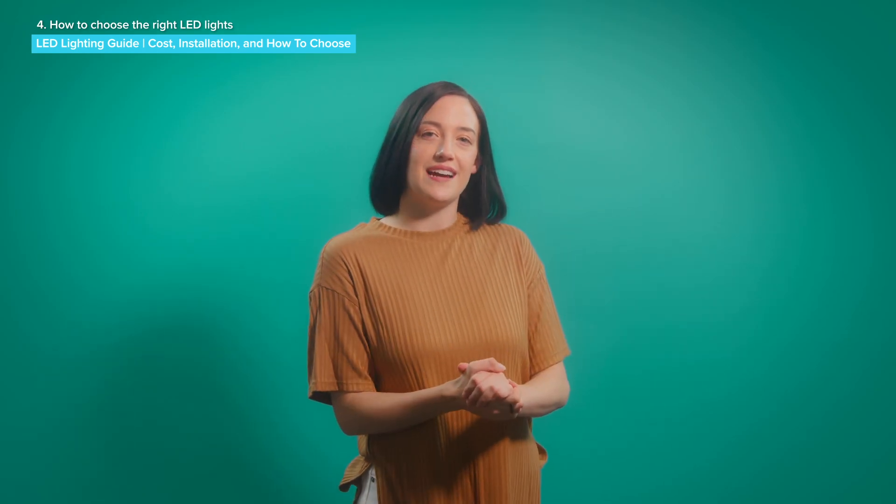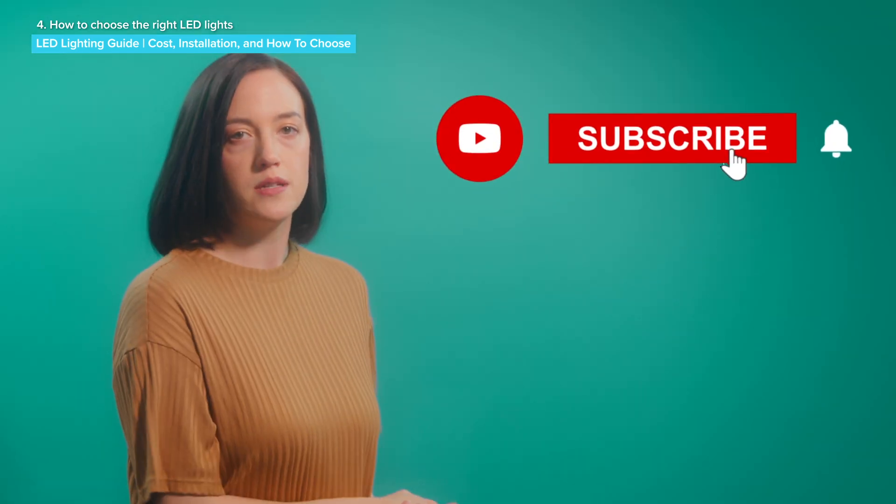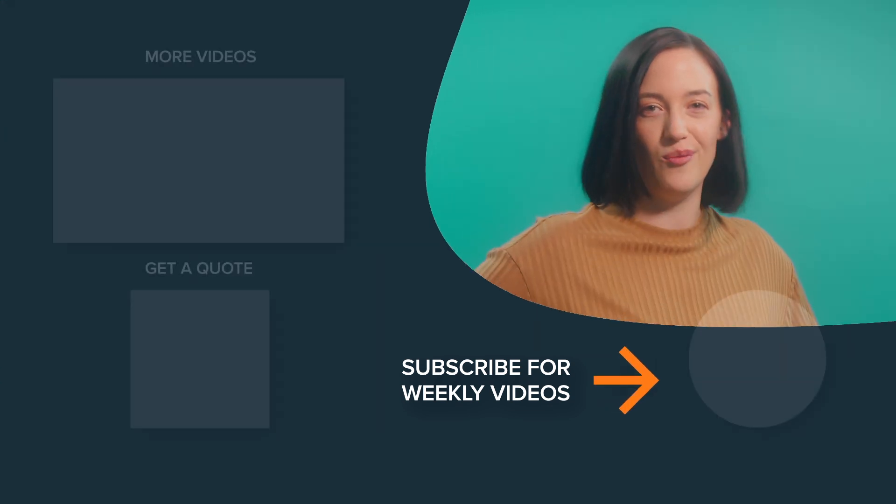If you'd like a few interior design tips to help you apply your new LED lighting knowledge, check out our interior design playlist. Hit subscribe so you don't miss out on our new weekly videos. Thank you for watching, and I hope you found this helpful.